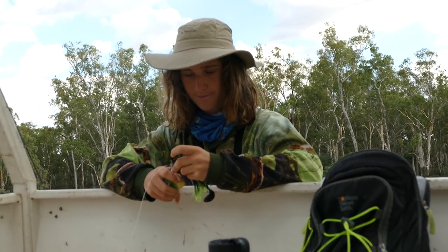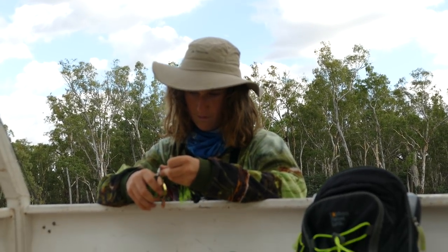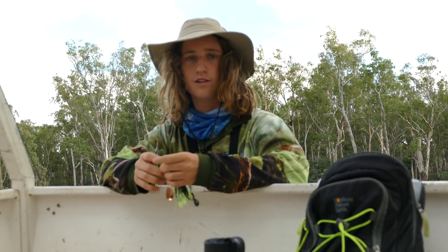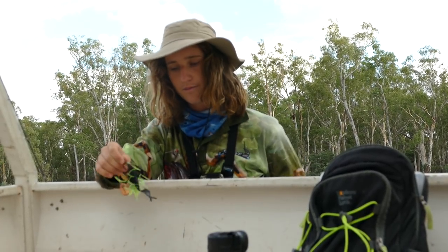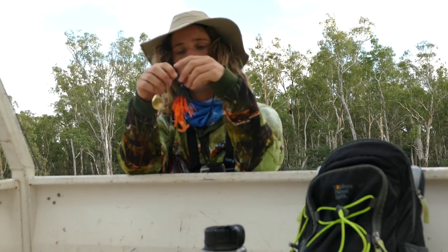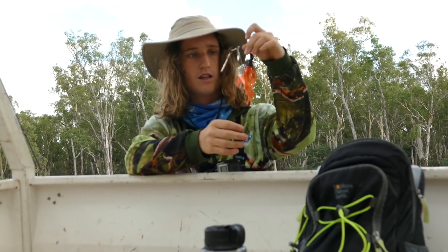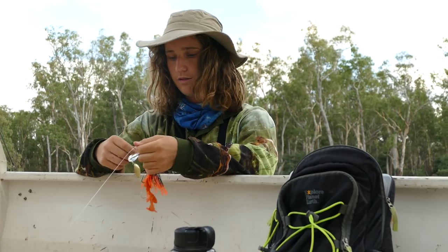Alright, here we are at the third and final spot — a nice little beach here. Found some willows on Google Maps so we just came over because they looked pretty big. Taking that one off, going to try this bad boy — something a bit different, because that one just wasn't hooking up. This one's got a nice sting hook on it — bassman — so hopefully it hooks up. Give it a crack.